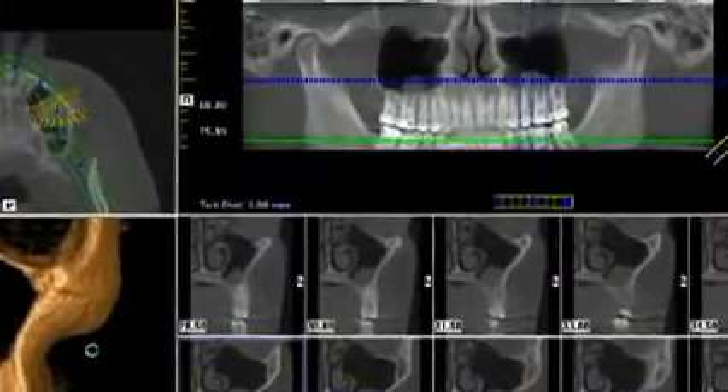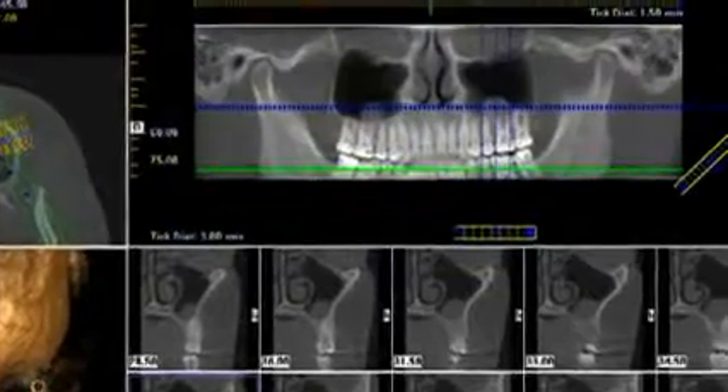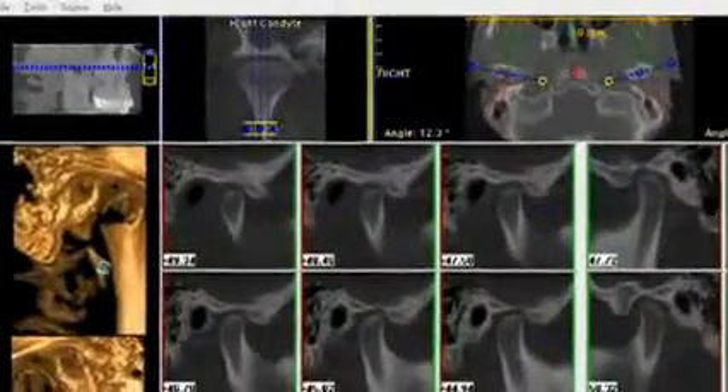The advanced 3D diagnostic capabilities of the GX-CB500 provide anatomically accurate imagery of critical anatomies with no distortion or magnification, and offer 3D cross-sectional slices of the maxilla, mandible, and other areas.